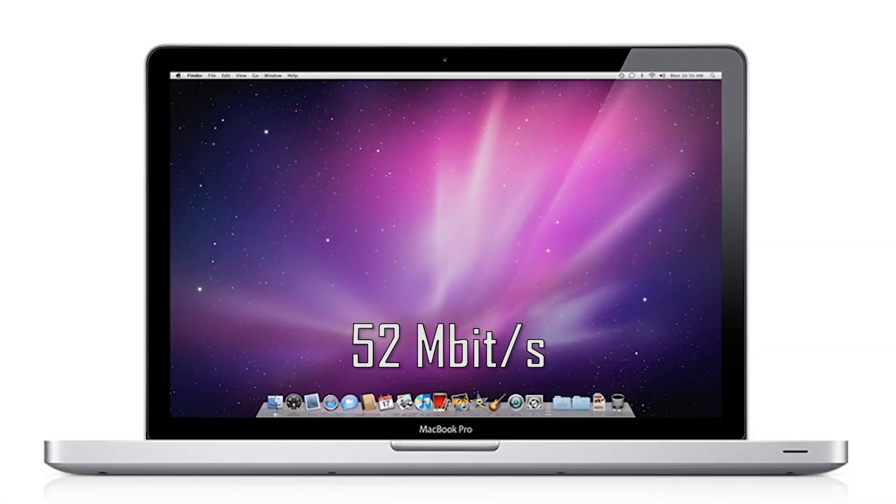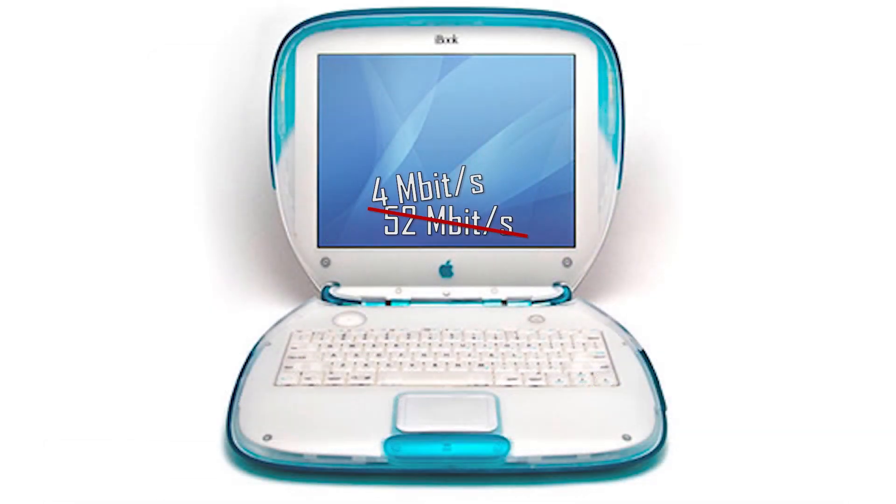While this is a problem in 2020, it used to be much, much worse. Just 10 years ago, the average internet upload speed was not 50 megabits per second, but 4. Another decade before that, the answer wasn't even in megabits per second, but kilobits per second. No matter who wins today, the internet has been gaining ground for years. But let's get this started.